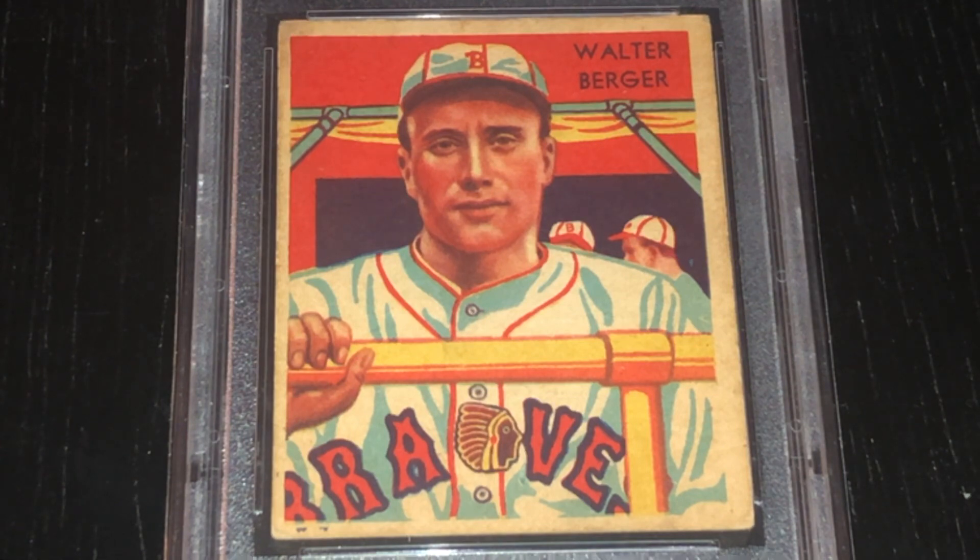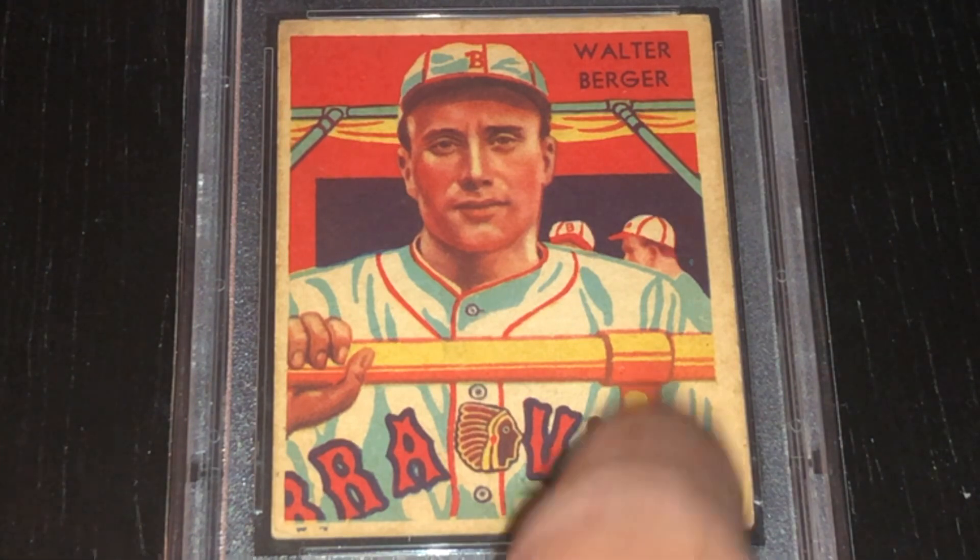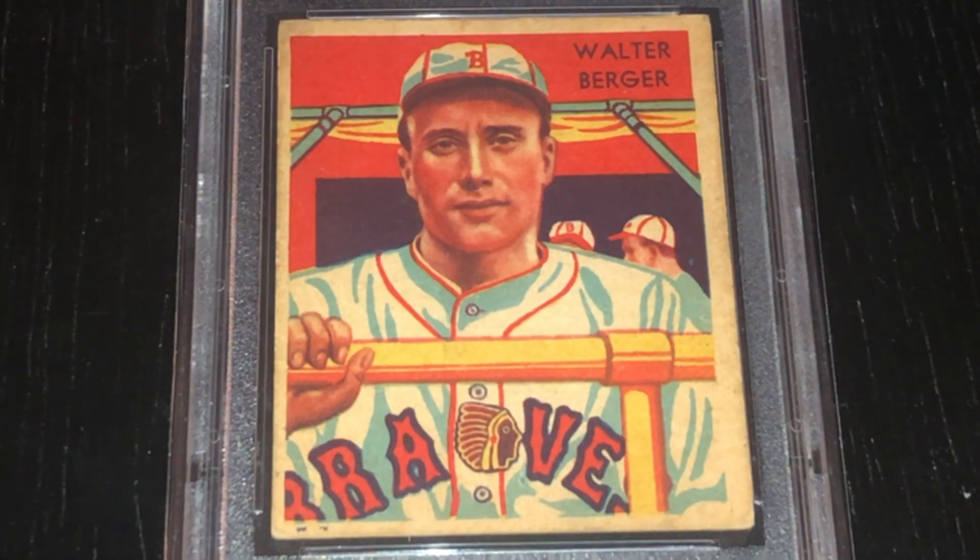So this was at the time of the Boston Braves, well before Milwaukee. You can see right in the middle the Indian Chief emblem in between the A and the V, right there where the buttons go down. It looks like the script that was used during the time on the jerseys. And then you have a couple of other players added in the background — they would do that sometimes in the Diamond Stars.